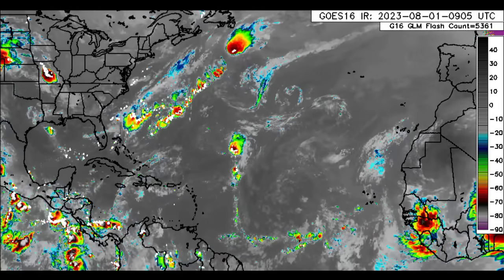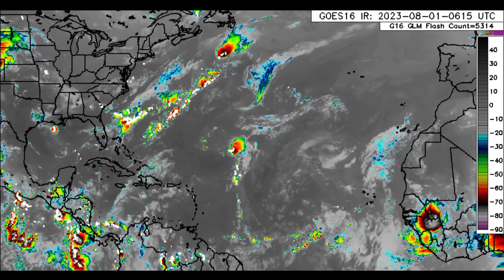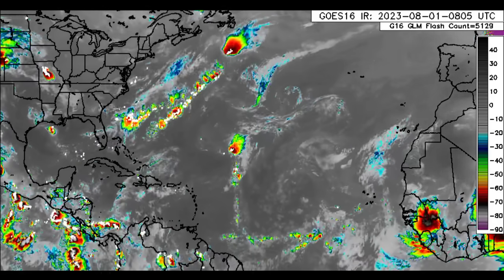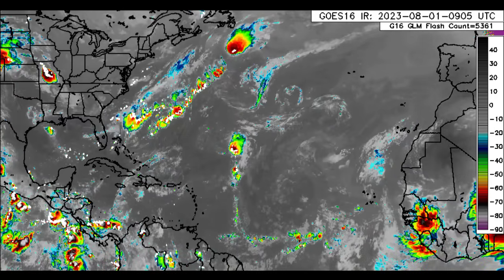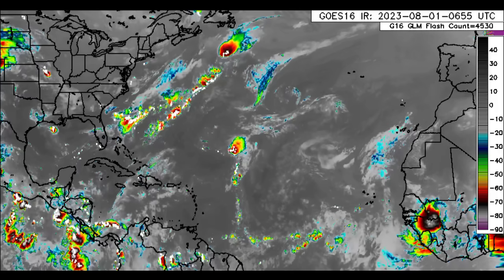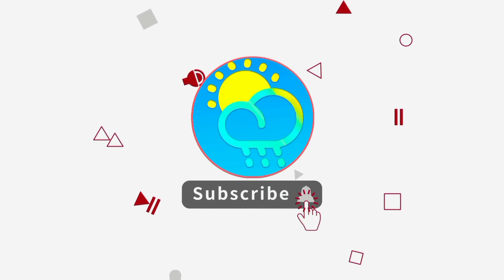Hey everyone, it is Dani and welcome to this video. I hope you guys are doing really wonderful. We will be taking a look at what is going on out there across the Atlantic Basin as well as what we could possibly see happen this month. We're now in the month of August and things are about to get pretty interesting. Please do subscribe if you haven't yet done so and tap the bell so that you never miss an important update.